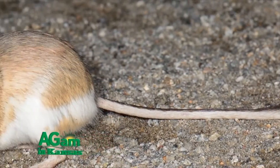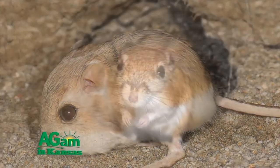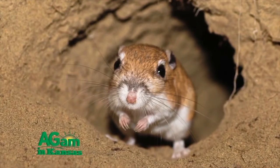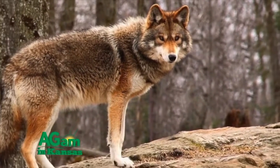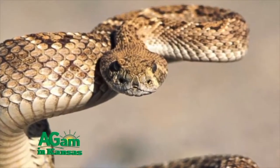The Ord kangaroo rat found in the western half of Kansas is cinnamon buff. They are rarely seen during the day, burrowing in sandy soil till nightfall, when they appear to be food for nearly every other creature on the plains. Coyotes, foxes, badgers, weasels, owls, and every slithering snake imaginable feast on the little fellers.